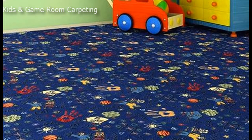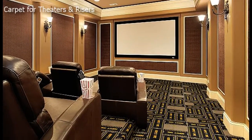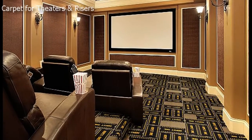Wall-to-wall carpet can be used to cover any home theater flooring surface, even risers. Check with your carpet installer to find out what carpet dimensions you will need to completely cover the desired area.